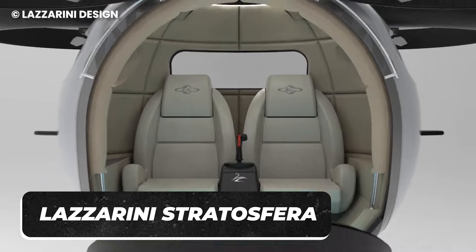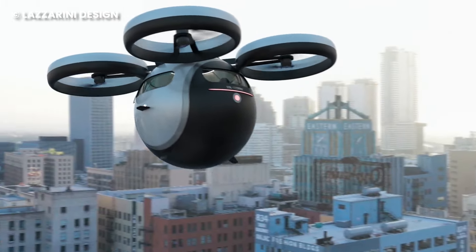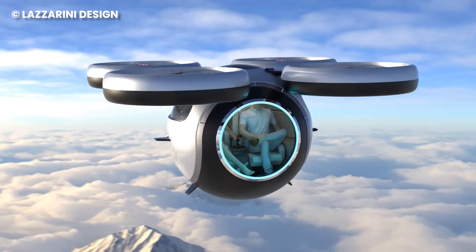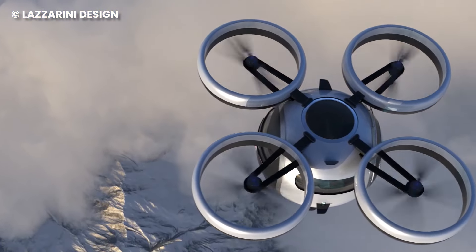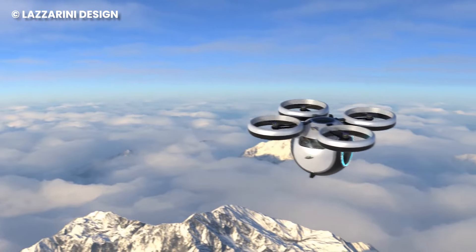Lazzarini Stratosfera is a concept vehicle that flies. It's not a flying car as you can't drive it on land — so it's just a Stratosfera. The vehicle has four propellers that make it appear like a drone, but it can house two people. It has simple flying controls, and if you set the location, it can fly itself to your destination. However, if you have a fear of heights, don't get into this vehicle — imagine driving yourself hundreds of feet above the ground alone.